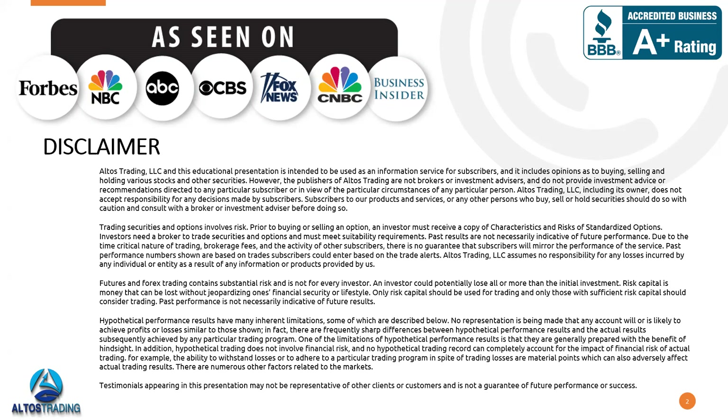Before that, I'll read a quick disclaimer. We're Altos Trading — we're an educational company. Everything I share today is intended to be used as information. You obviously decide how you use that information in your own trading or investing. It may include opinions as to buying, selling, or holding stocks and other securities. Just know that we are not brokers or investment advisors. We don't provide specifically tailored investment advice to any individual, and we don't accept responsibility for any decisions traders make using our products or services. Trading involves risk, so be aware of those risks before you risk your hard-earned capital.